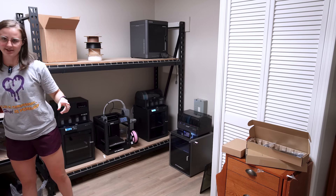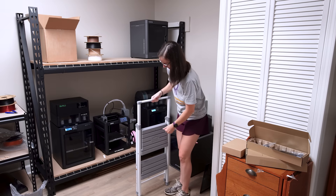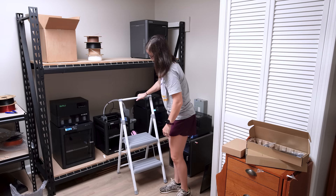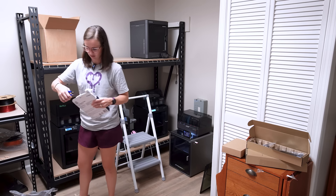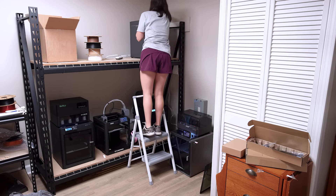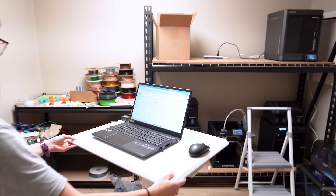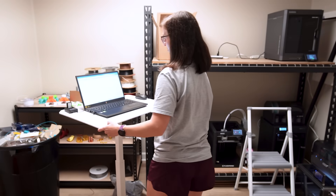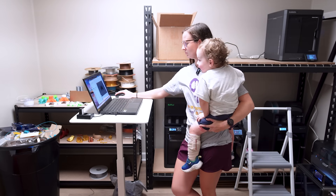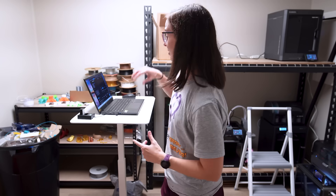I wasn't going to be able to reach anything up on the top shelf, so I got myself a little ladder like I have at home. The print shop and printer room is slowly coming together. I got the Centauri plugged in — now I just need to get the computer and send more spiders to the printer. I finally got the files sent to the Centauri Carbon, and so now every printer here at the shop is printing spiders, which is pretty cool. We are done in the printer room — it's too hot and too loud in here.